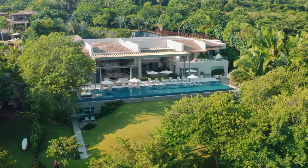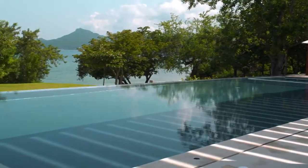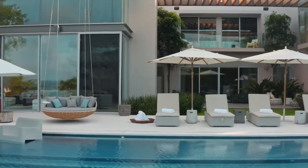We're heading to Casa Brisa. This villa is big, it's bold, with incredible views throughout. Casa Brisa's villa administrator, Andre Clejanz, is going to personally walk us through this modern Mexican masterpiece. Andre, take it away.